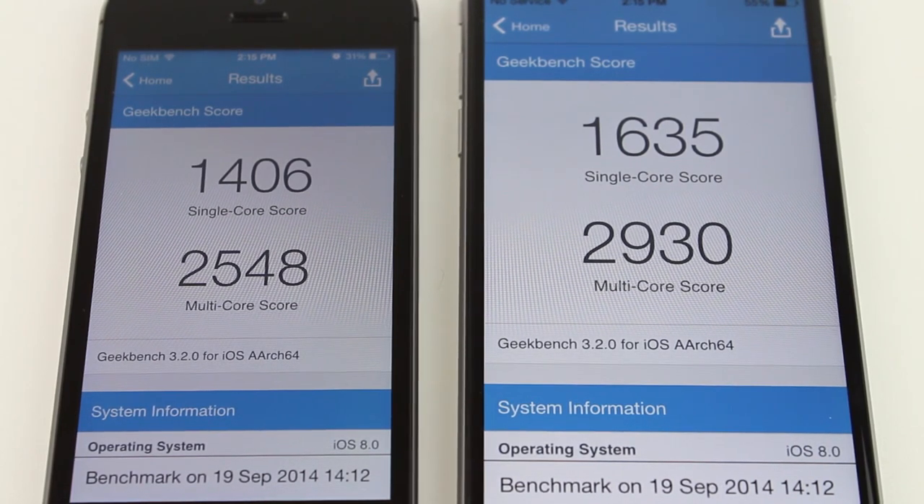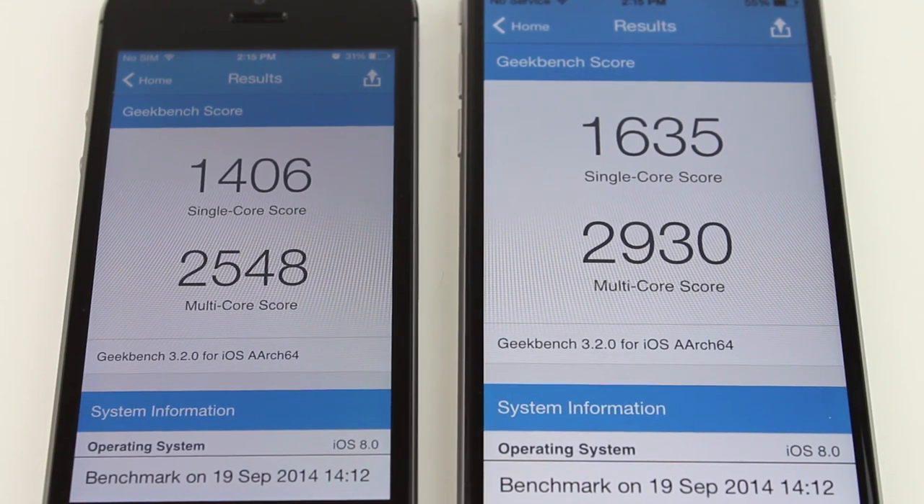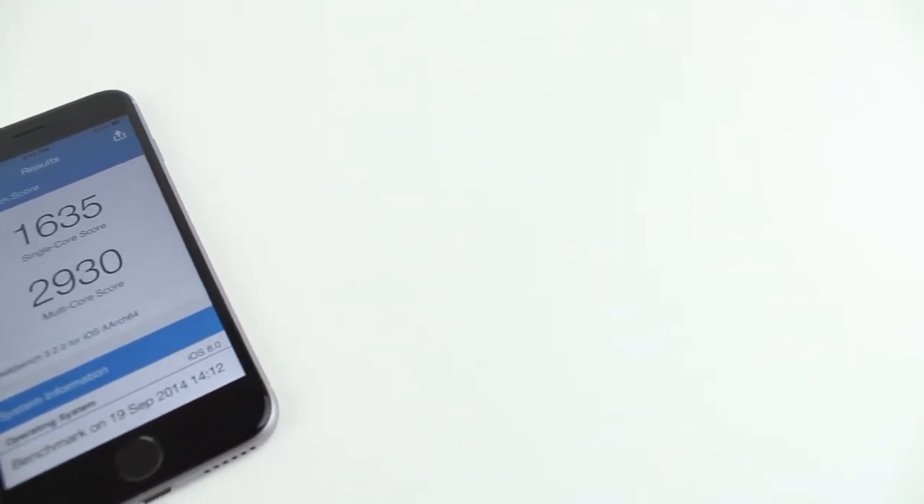The multi-core score of the iPhone 5S is 2,548 while the multi-core score of the iPhone 6 is 2,930. Now, this boost of speed is not that much faster than the iPhone 5S, but still a welcome improvement to the already quick iPhone 5S.